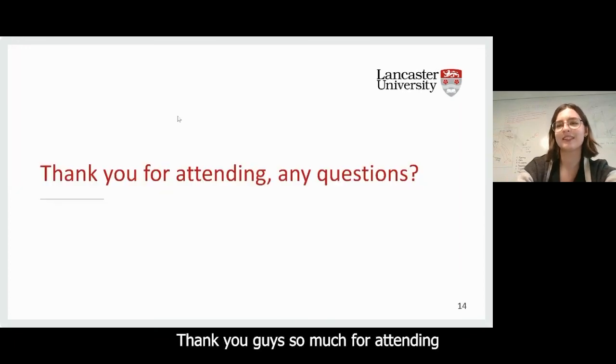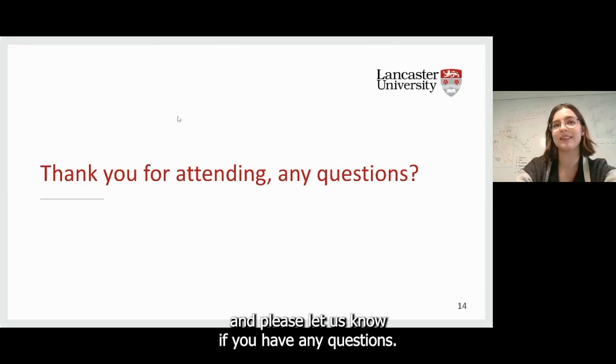That is everything from me. Thank you so much for attending, and please let us know if you have any questions.